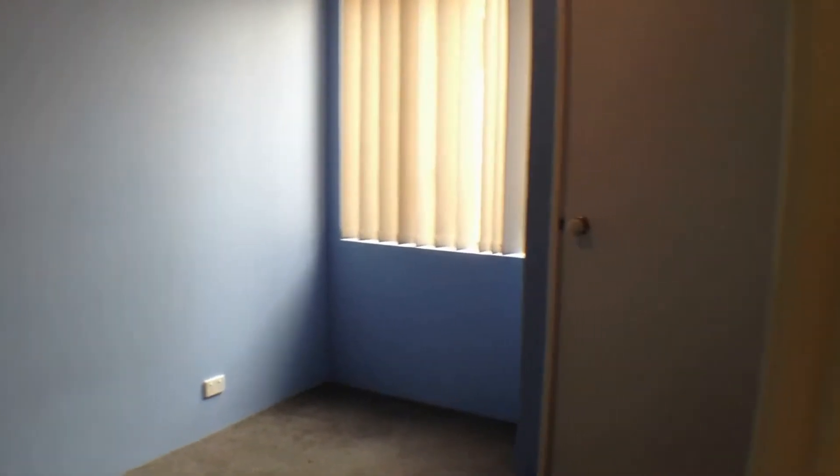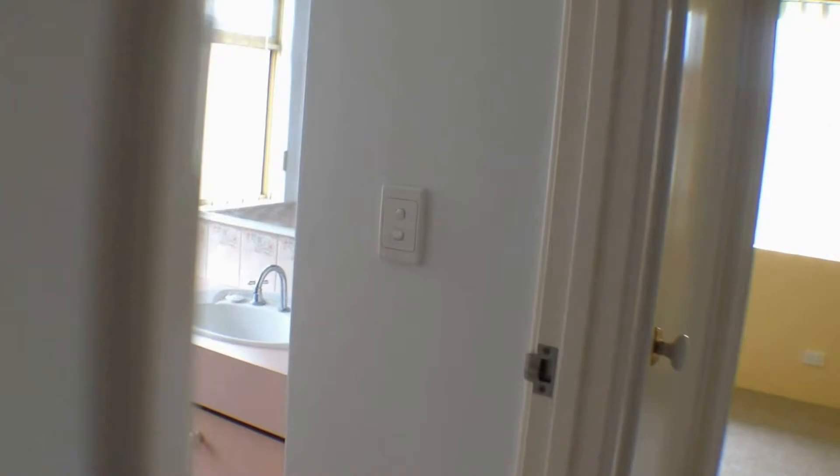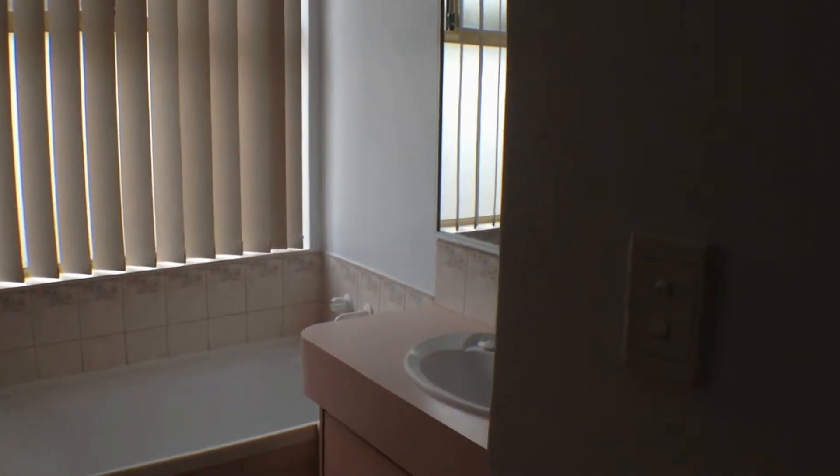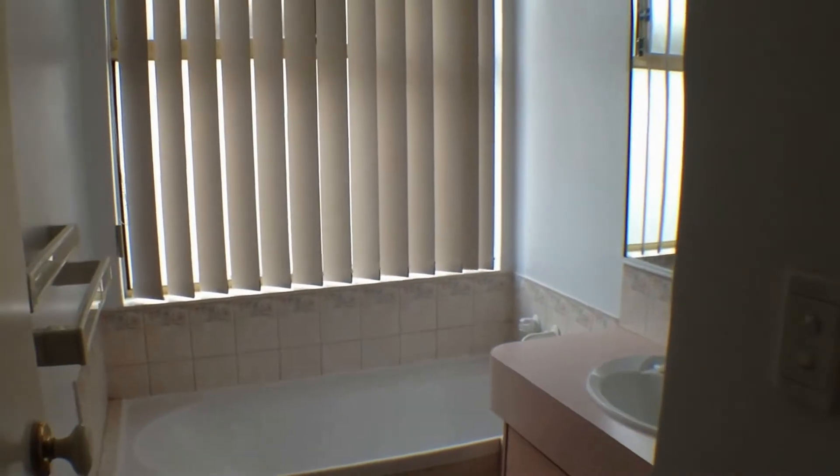Off to the left we have the other bedrooms. This is bedroom 2 with a built-in robe. We have the laundry with access outside, and there's also a toilet through there. We have the main bathroom with a shower behind the door.